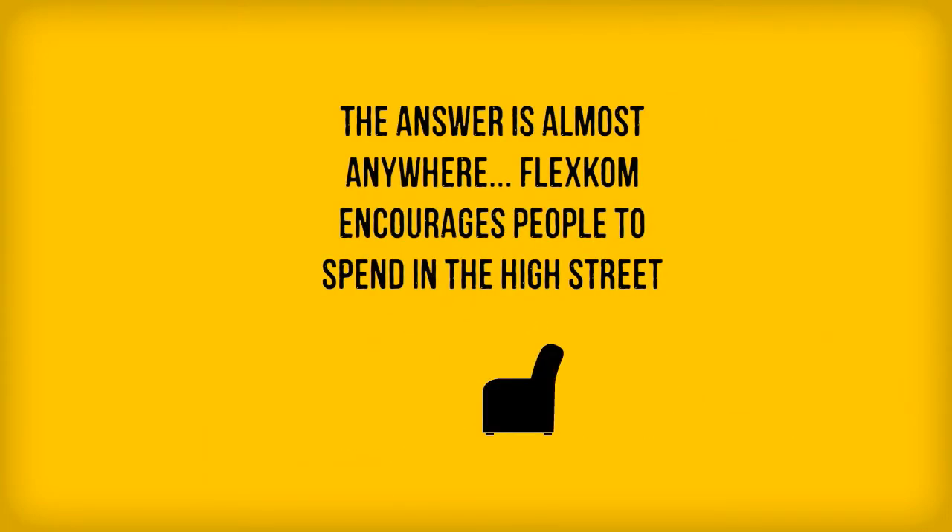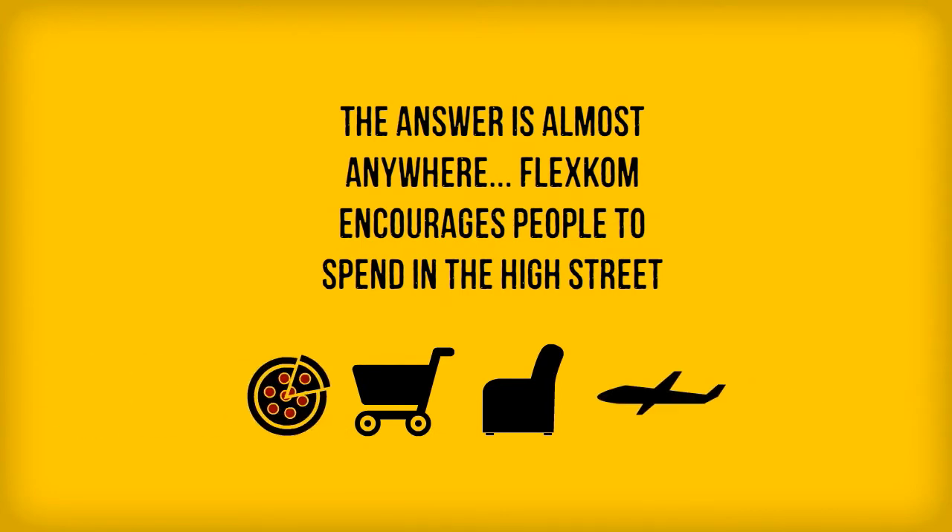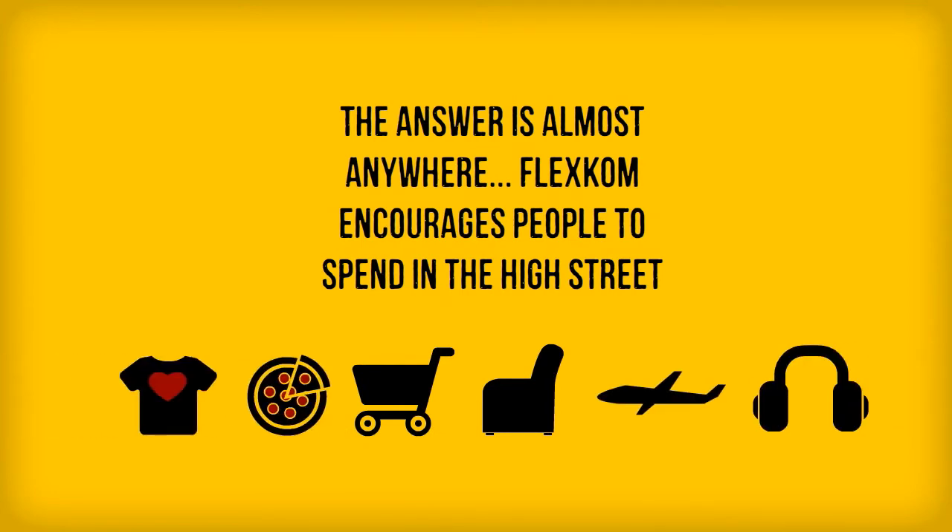Well, the answer to that is potentially everywhere. FlexCom encourages people to get back to the high street to support local businesses.